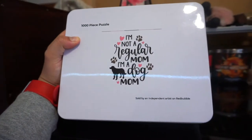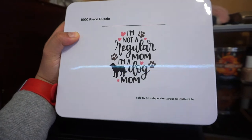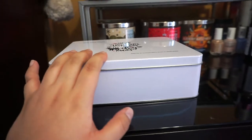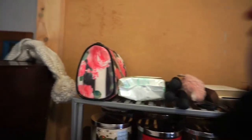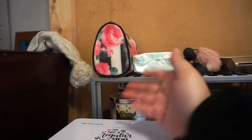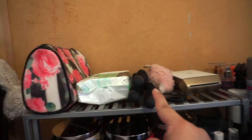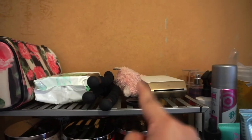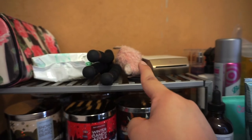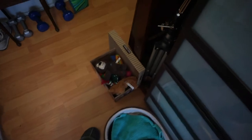I also have this puzzle my friend Carlo gave me for Christmas — it says 'I'm not a regular mom, I'm a dog mom,' which is very true. I need to start it because it will keep me busy. I also keep a makeup bag here, makeup wipes, a tripod, and JC's favorite dog toy — though I can't give it to him every day because he and Pebbles fight over it.